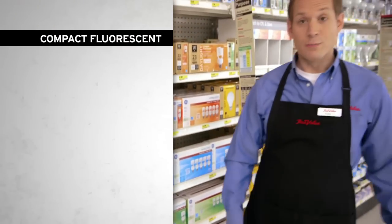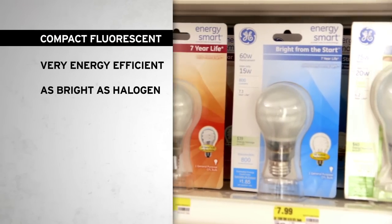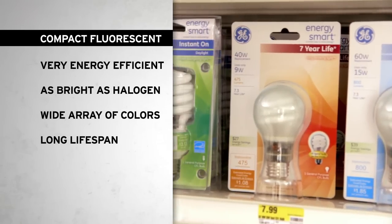Compact fluorescent bulbs are more efficient still. They're just as bright as halogen or incandescent bulbs, come in a wide array of colors, and live a very long life.